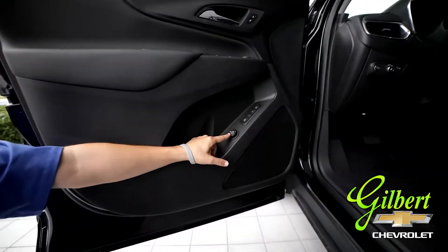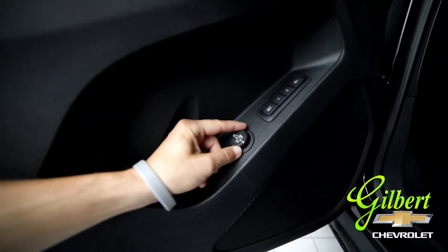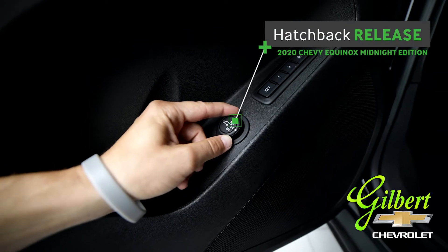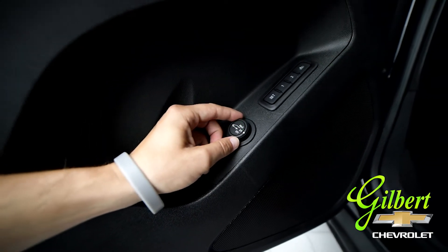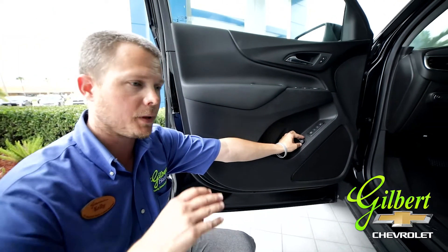This button right here is another way you can open the back hatch. You can see it has a Max and a Three-Quarters button. What that allows you to do is, if you have a garage and you don't want the back hatch to go all the way up and hit the ceiling, you can press Three-Quarters and that will keep it lower.